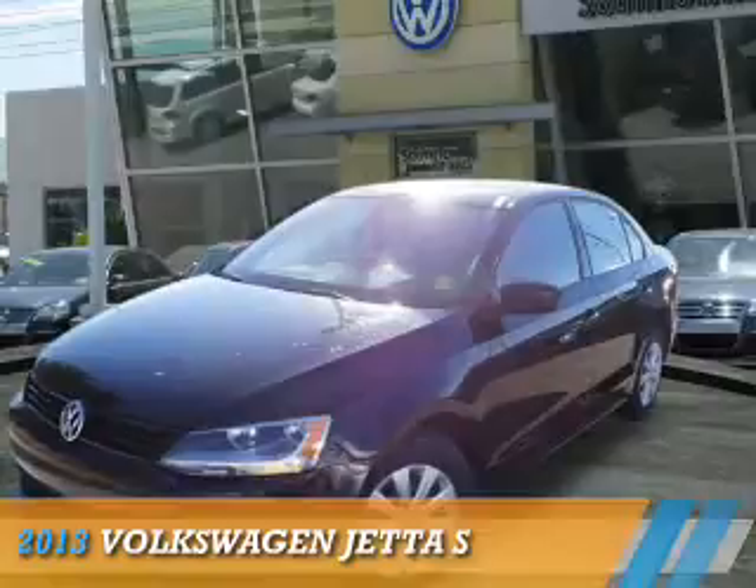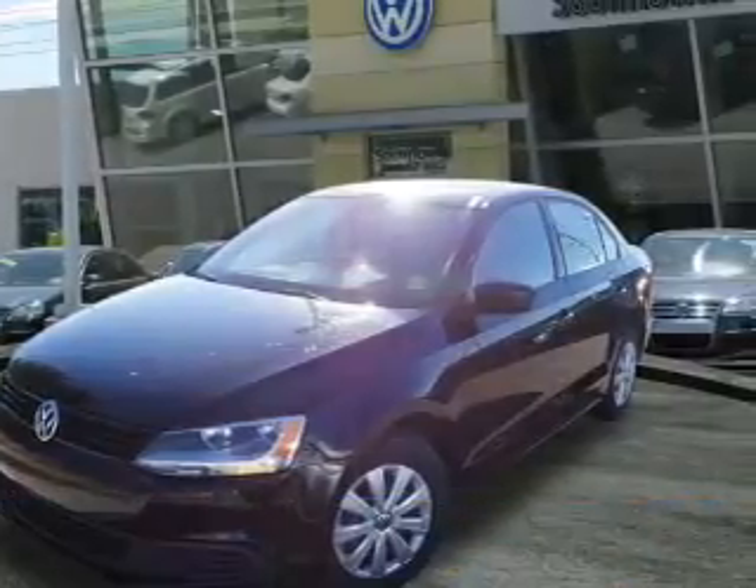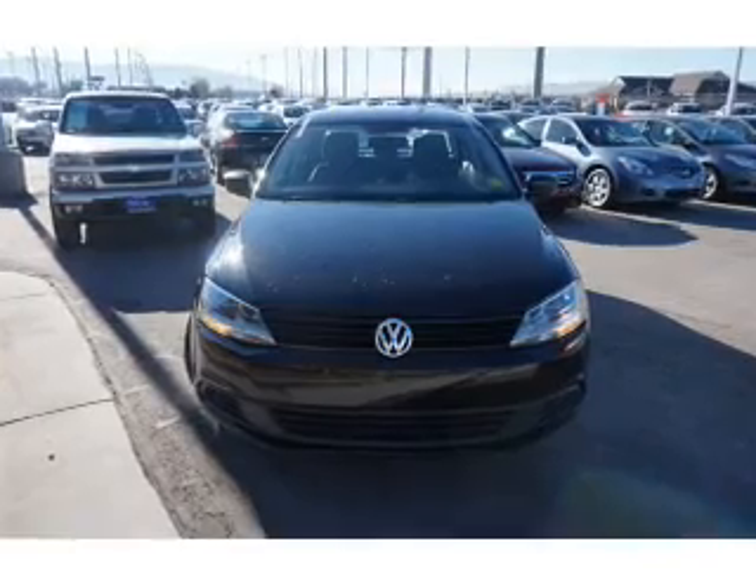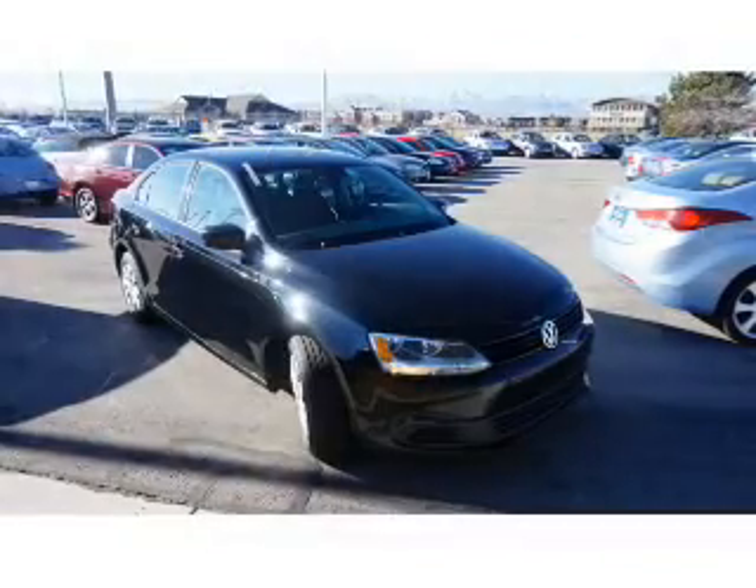Presenting the 2013 Volkswagen Jetta. It's powered by Front Wheel Drive, a 2-liter, 4-cylinder engine, and an automatic transmission.